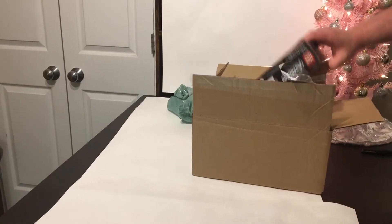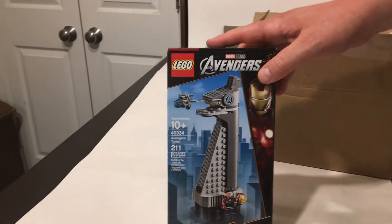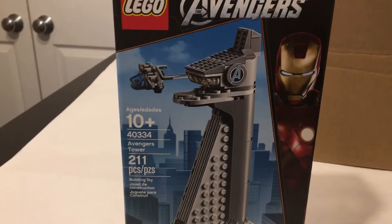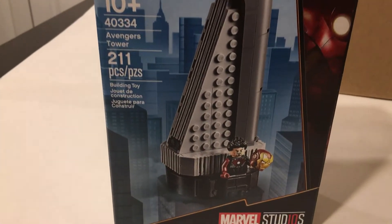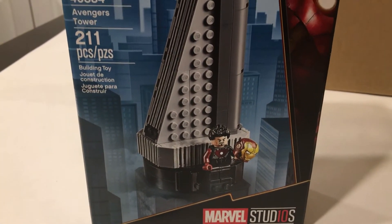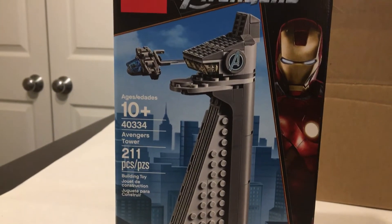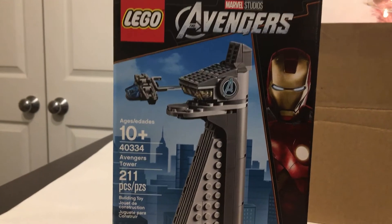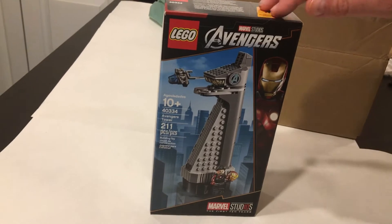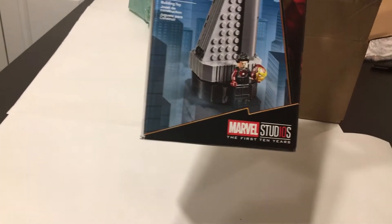Set number one — this is one that I've always wanted and we missed it again when Lego re-released it, but we just got it as part of the order. Official Lego set number 40334, the Avengers Tower promo. I know Lego re-released that for $19.99 on their website about a month ago, and by the time we realized it they were sold out, so this was an eBay purchase.